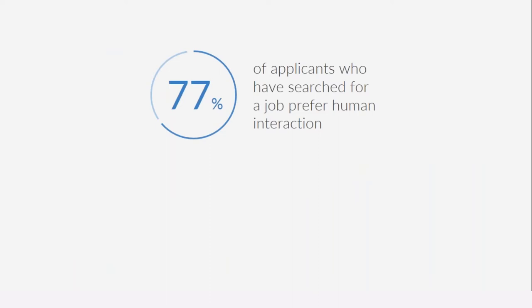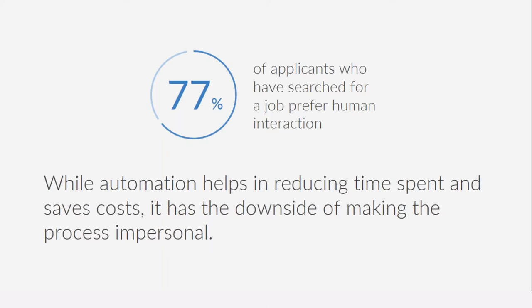What's challenging with automation is that a study by SHRM found that 77% of applicants who have searched or are planning to search for a job prefer human interaction. Three-quarters of applicants prefer human interaction while looking for a job. So while automation can help reduce time and save costs, it has the downside of making the process impersonal — presenting a dilemma for any hiring manager on how to ensure automation doesn't make the process impersonal.